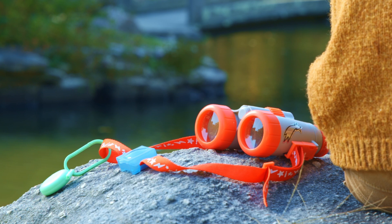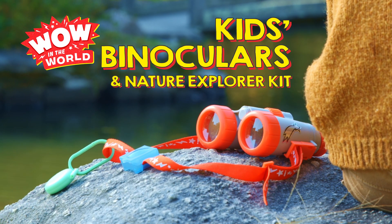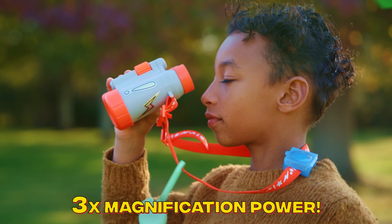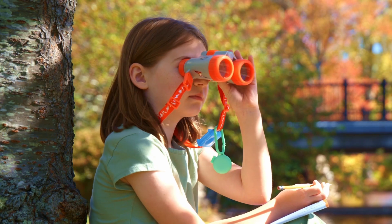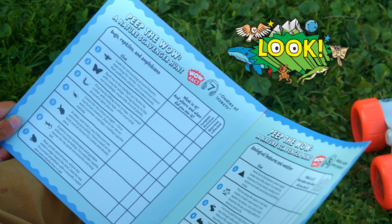Peep the wow with Wondery Kids' Wow in the World Kids Binoculars and Nature Explorer Kit. With three times magnification power, these binoculars help kids spot amazing natural wonders from far away. And the included scavenger hunt gives awesome ideas of what to look for.